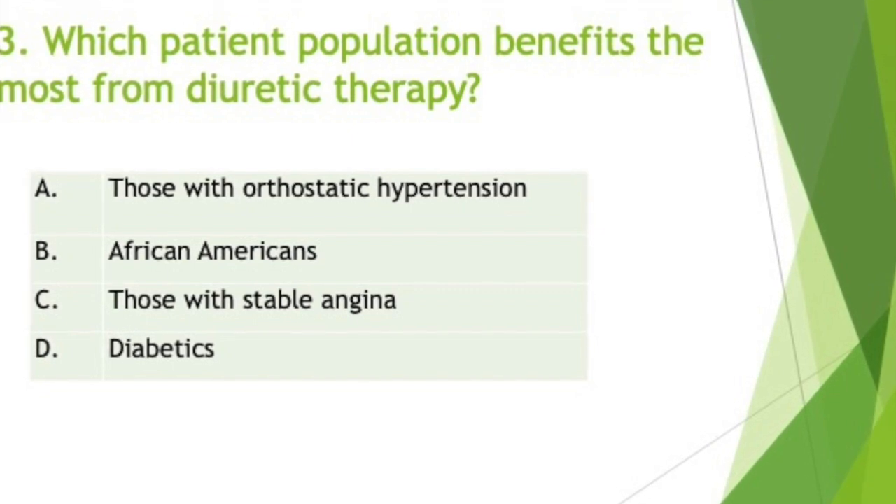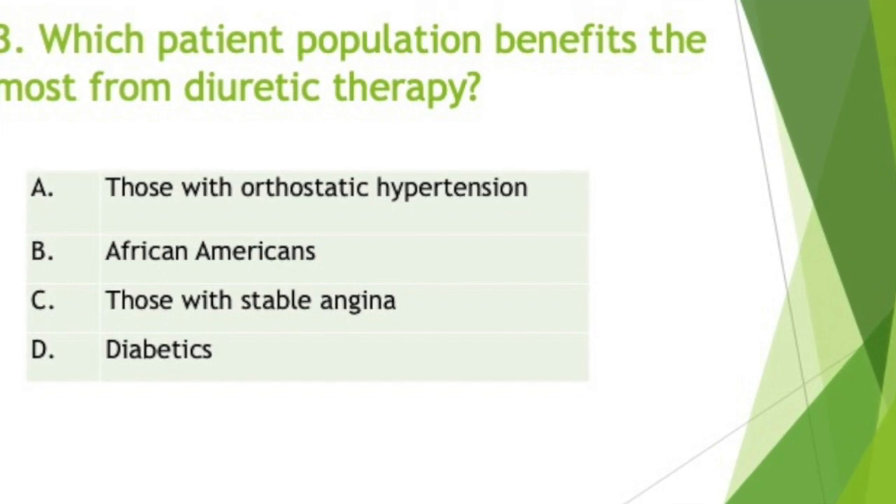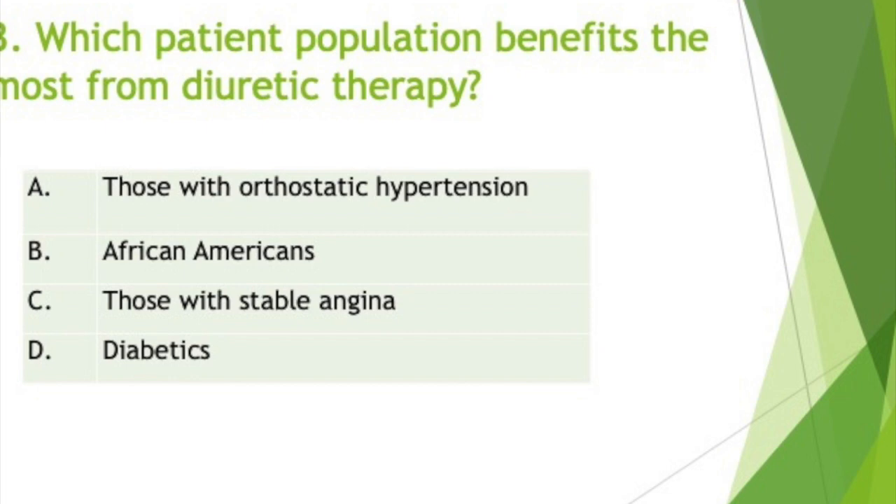Initial antihypertensive therapy usually consists of a single drug or a combination of two drugs. If monotherapy is used for African American hypertensive patients, UpToDate suggests a dihydropyridine calcium channel blocker, although a thiazide diuretic such as chlorthalidone is a reasonable alternative. The use of these two classes of drugs as initial antihypertensive therapy in black patients is also endorsed by the American College of Cardiology, the American Heart Association, and the European Societies of Hypertension and Cardiology.